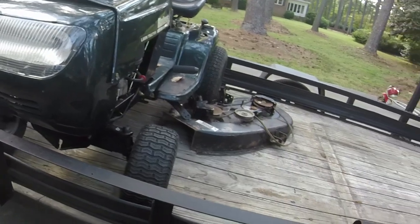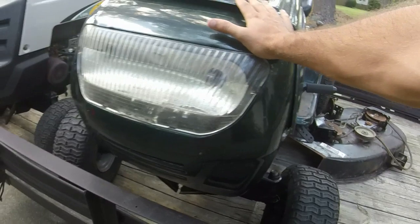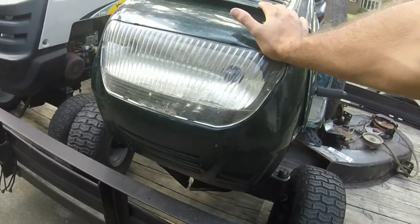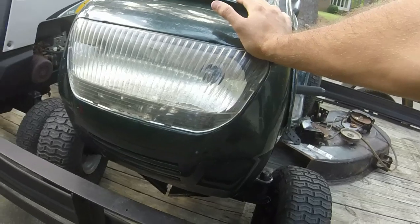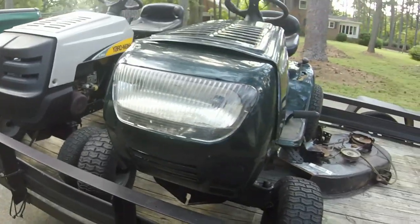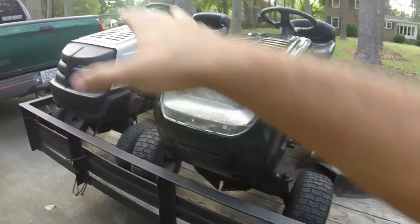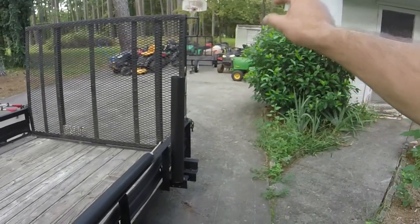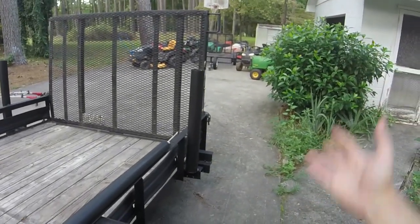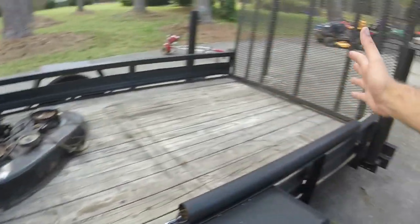This will probably be getting a 42-inch deck. But as you can see, y'all have seen this many times, especially on my previous video where I got the Troy Built and the Poland Pro — it is a little bit of a chore to literally manhandle those two riding mowers on that 5x8 trailer.